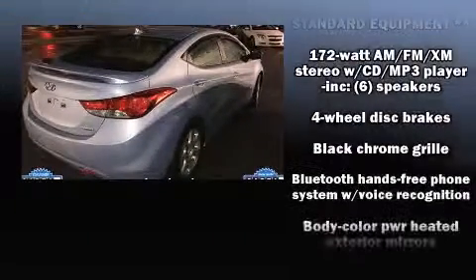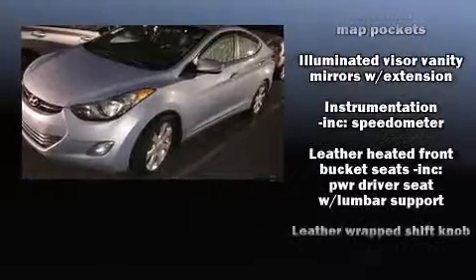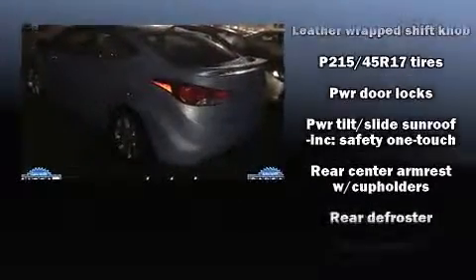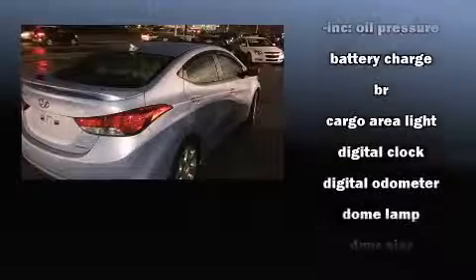Audio features include a CD player with MP3 capability and six well-positioned speakers. Hyundai ensures the safety and security of its passengers with equipment such as front and side impact airbags, traction control, and four-wheel disc brakes with ABS.